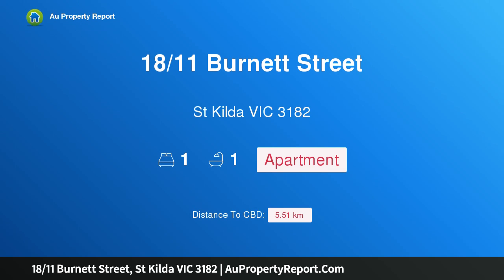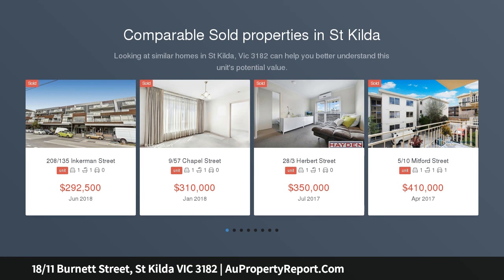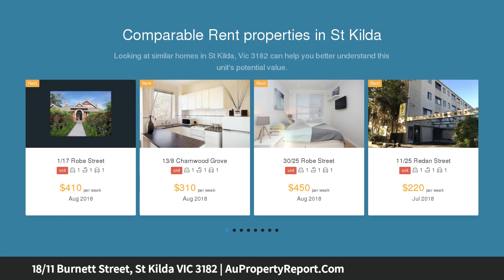Hi, I am glad to introduce property 18/11 Burnett Street, St Kilda Victoria 3182. Burnett Lodge — an older style one-bedroom apartment located in the Burnett Lodge, in a quiet street, is this wonderful top floor older style one-bedroom apartment nestled amongst lovely landscaped communal gardens.